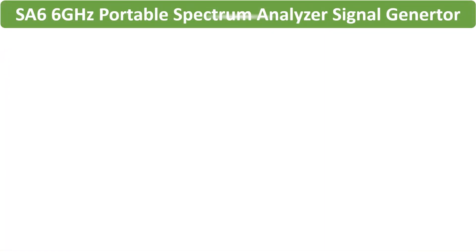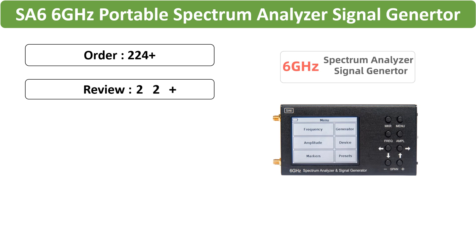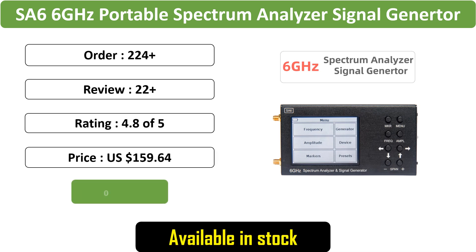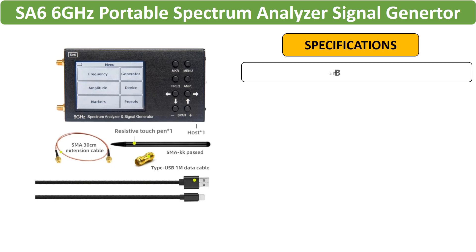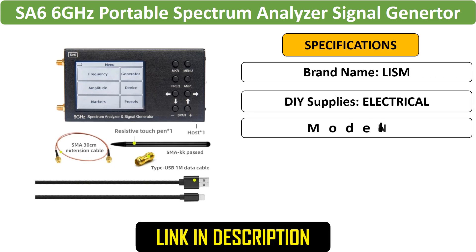Number 1: SA6 Portable Spectrum Analyzer. It functions as both a spectrum analyzer and signal generator, featuring a user-friendly 3.2-inch touchscreen. Ideal for various applications including RF testing, it's equipped with a built-in battery and PC control.